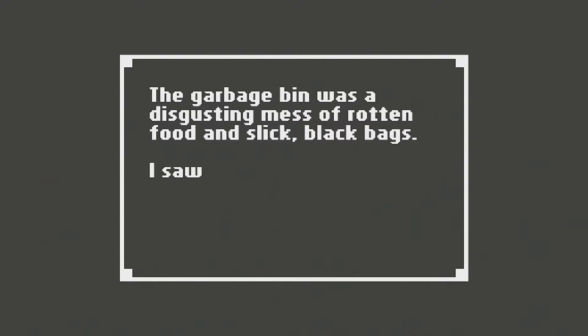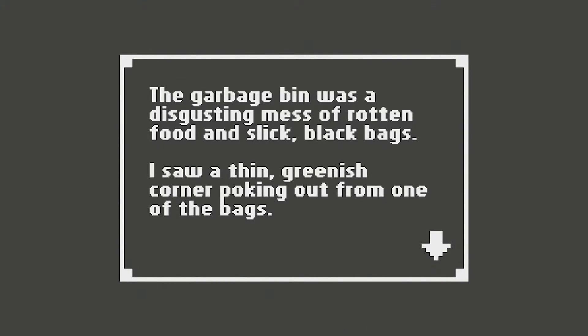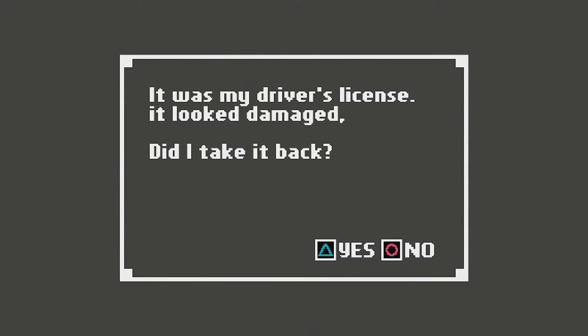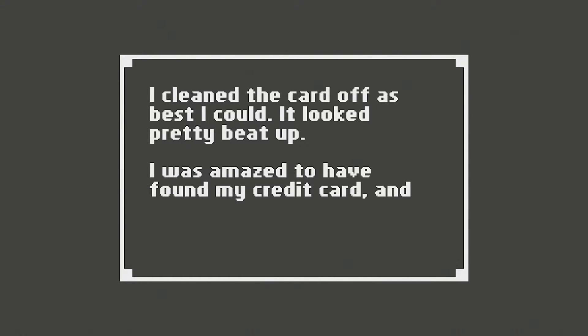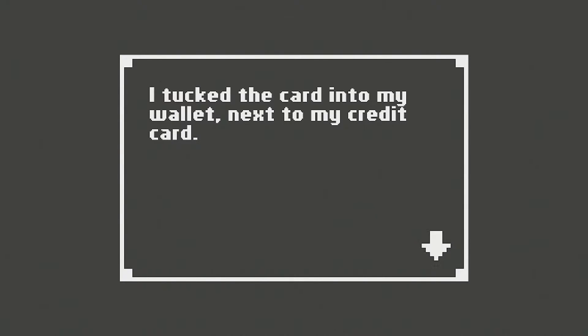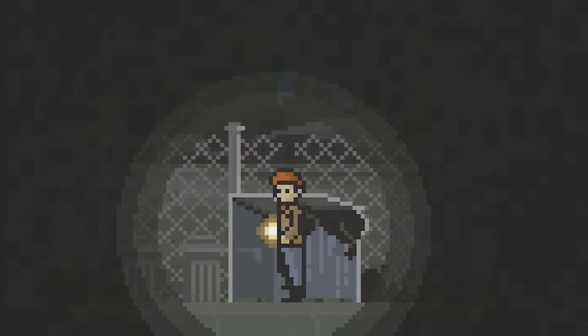A dumpster. The garbage bin was a disgusting mess of rotted food and slick black bags. I saw a thin greenish corner poking out from one of the bags — it was my driver's license. It looked damaged. I cleaned the card off as best I could. It looked pretty beat up. I was amazed to have found my credit card and now this. I tucked the card into my wallet next to my credit card — not that it's any use anymore.